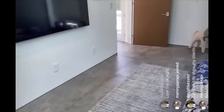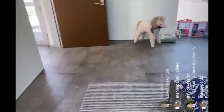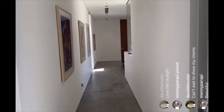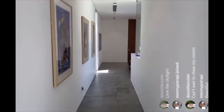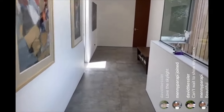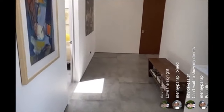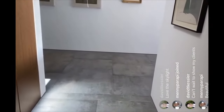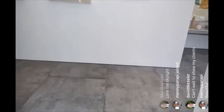All the rooms have this beautiful porcelain flooring — very durable, great hallways, great scale, great proportions. So this is 600 Perugia Way in Bel Air. We are asking $18.9 million. This is a new price on the property — it is absolutely priced to sell. We have approximately 9,500 square feet of indoor space.